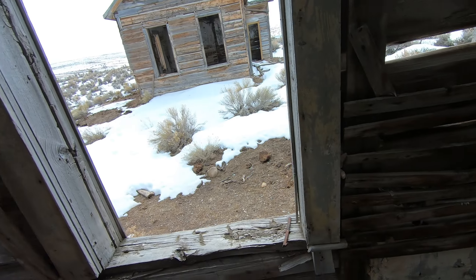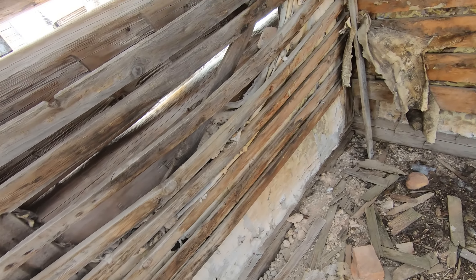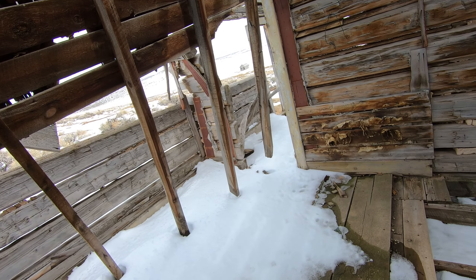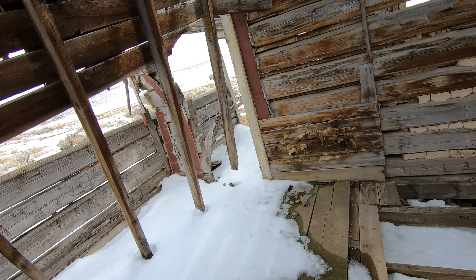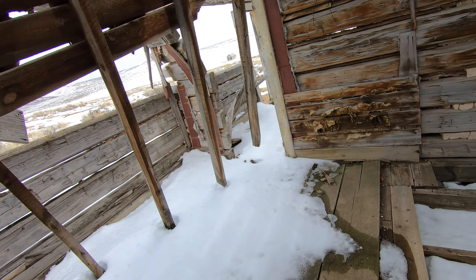It's quite the hike. It's Burn Cemetery, 1870. That's quite the hike.